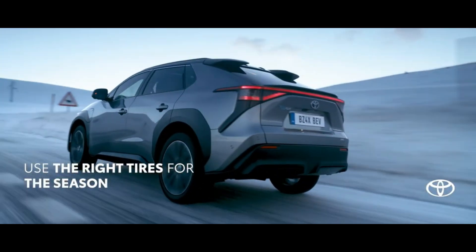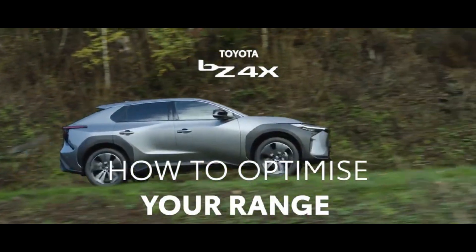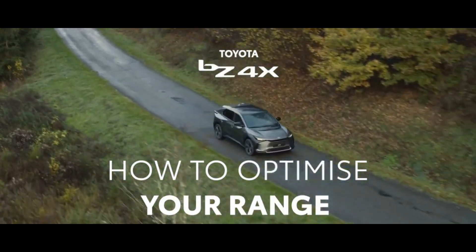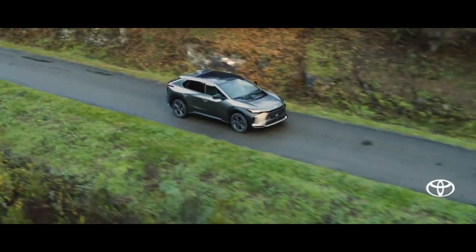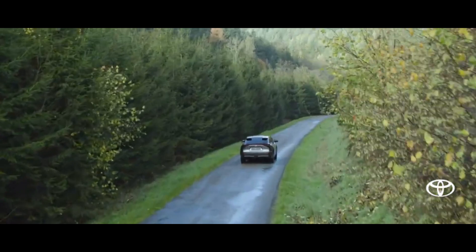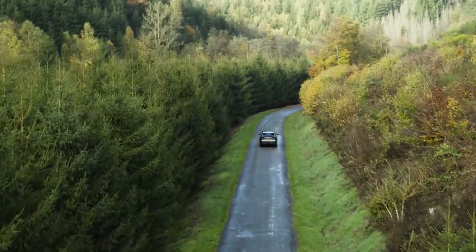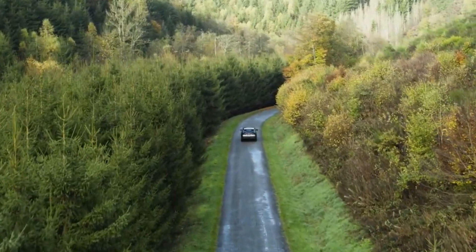The unique driving experience of the BZ4X comes from the way it harnesses and delivers electric power. By optimizing the force used on the acceleration pedal, you can easily tap into the BZ4X's power. When you're not on the accelerator, regenerative braking will recapture lost energy while coasting and help slow you down.